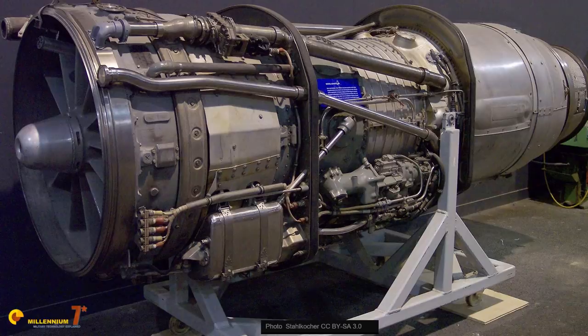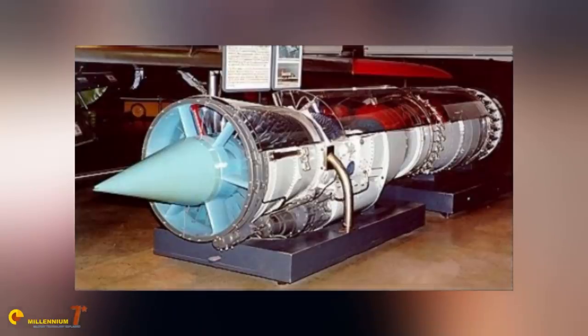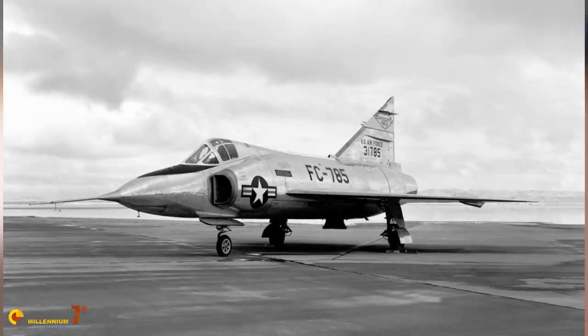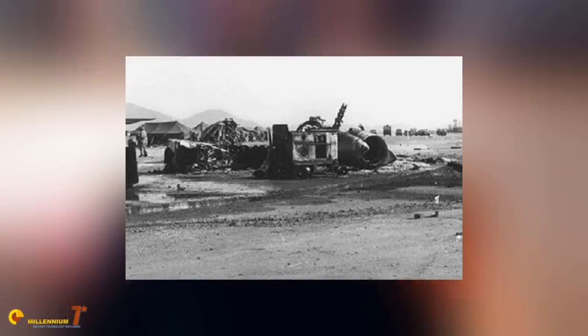As it often happens with the development of new technologies, problems and delays occurred. The engine should have been the Curtiss-Wright J67, derived from the British turbojet Olympus, but its program was late. It was replaced with the Westinghouse J40, which turned out to be a fiasco and was scrapped. So in the end, Convair settled for the Pratt & Whitney J57 as a temporary measure. The fire control system that Hughes was supposed to build was not ready yet, so it was replaced on the prototypes with a less capable unit called the A-9. Despite all these setbacks, the prototype flew for the first time on the 23rd of October 1953, only to crash 9 days later because of an engine flame-out on takeoff, with the pilot luckily ejecting to safety.